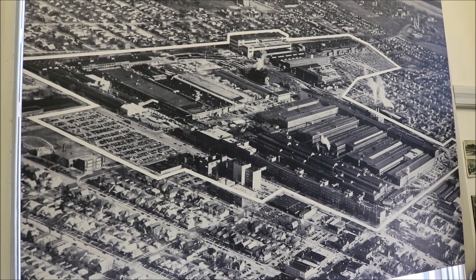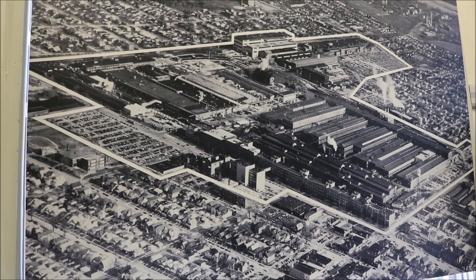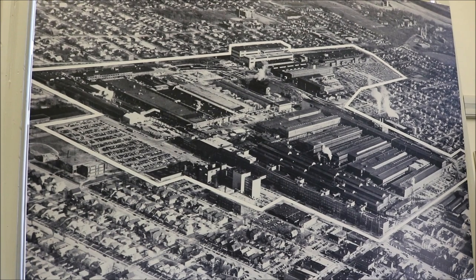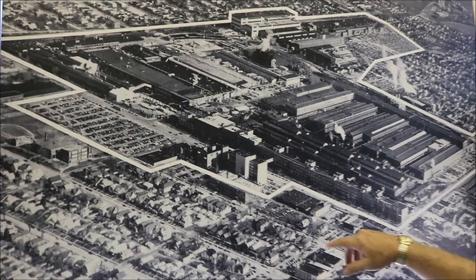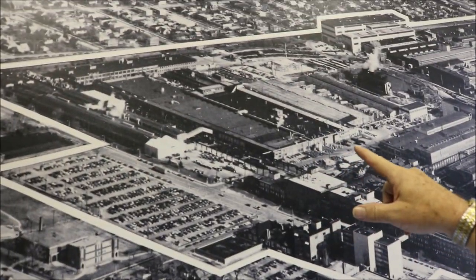They had a hundred-acre plant; it was the biggest employer in the entire state of Wisconsin. On this picture you'll see all of the different divisions, including the tractor offices which are right in here, and then the tractor plant which was up in this area.